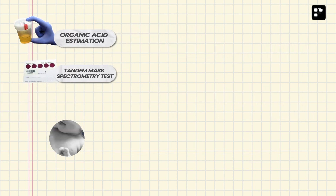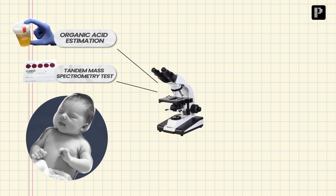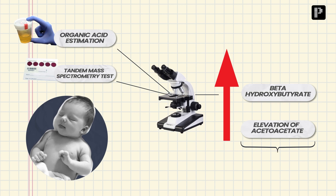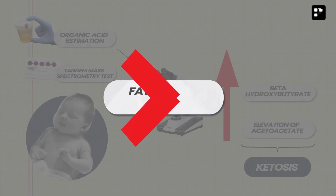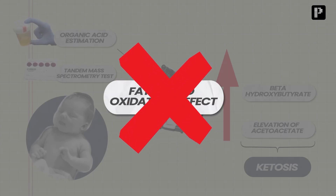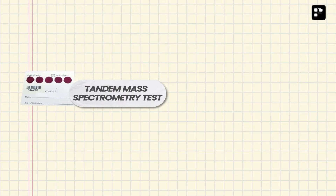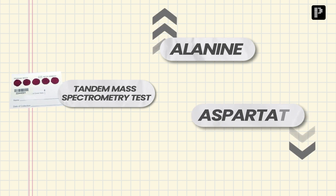As expected in this neonate, we observed an elevation of acetoacetate and beta-hydroxybutyrate — that was ketosis — which means it is not a fatty acid oxidation defect. So it was probably pyruvate carboxylase deficiency, and that was further substantiated by tandem mass spectrometry analysis, which revealed high alanine and low aspartate.